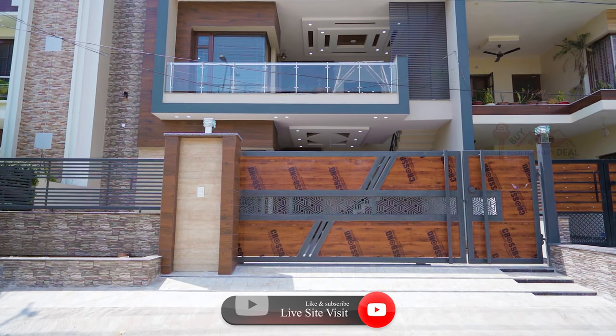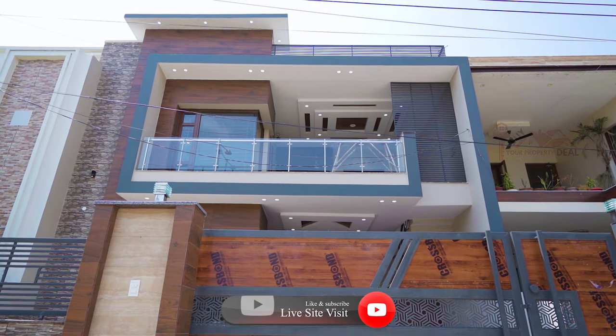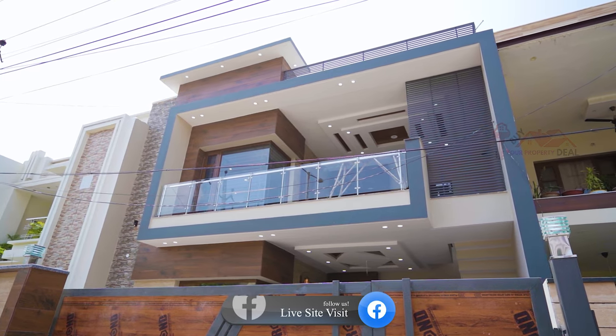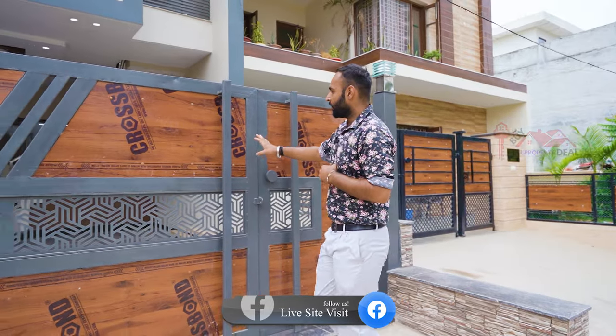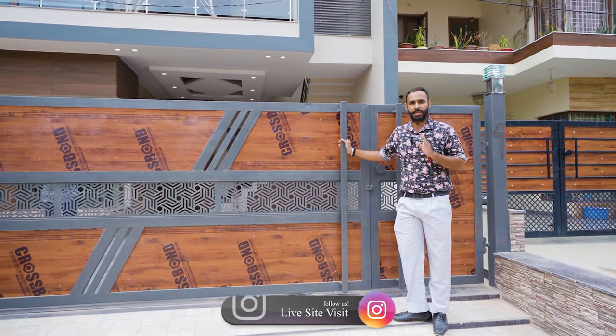If I talk about the house elevation, you can see proper tiling work and iron work — we tried to give it a good elevation. And if I talk about the gate, this is also a proper gate we have used, which will be our sliding door.